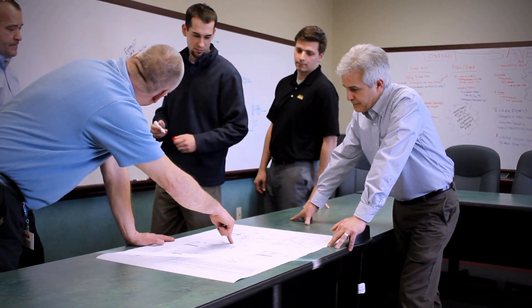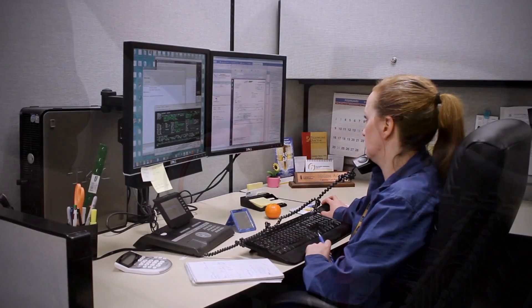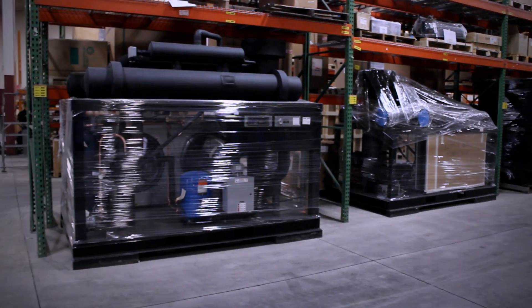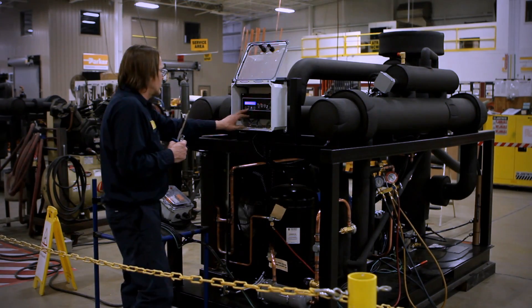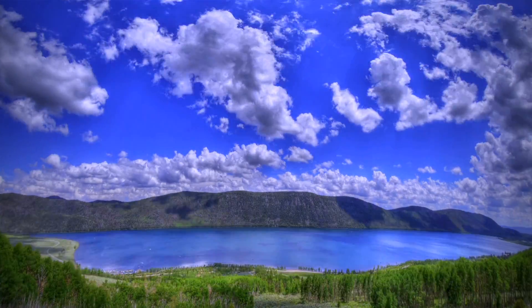Parker Finite Airtek Filtration Division is proud of our ISO 9001-2008 and ISO 14001-2004 certifications. These certifications validate the design, manufacture, servicing, marketing, and distribution of filters, refrigerated and desiccant dryers for compressed air systems, gas treatment products, and process cooling systems while remaining environmentally conscious.